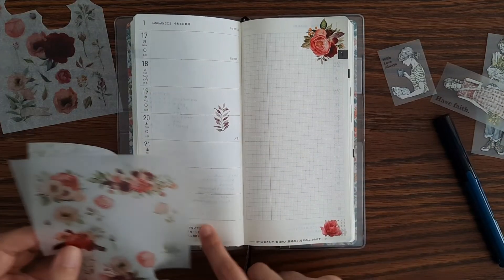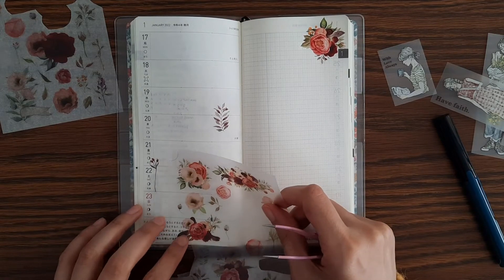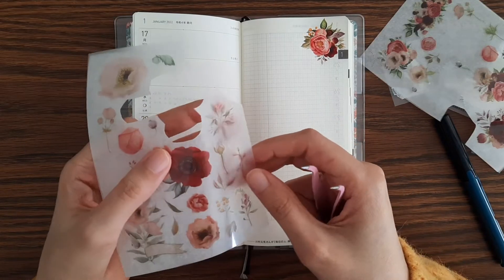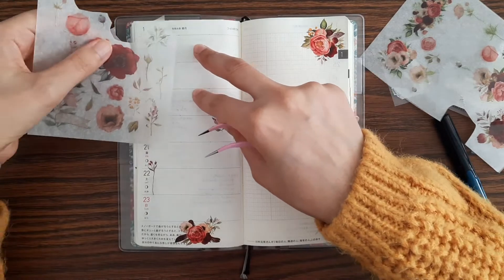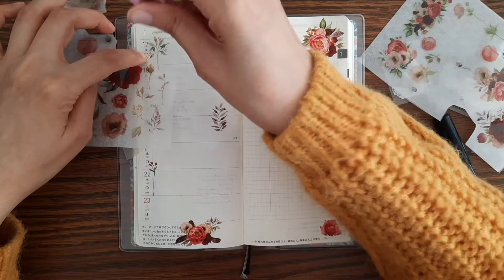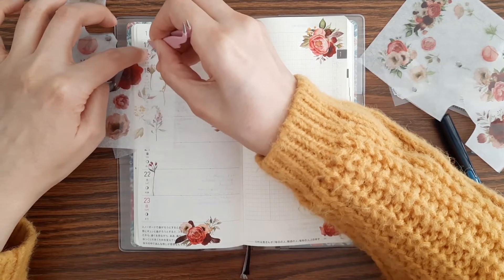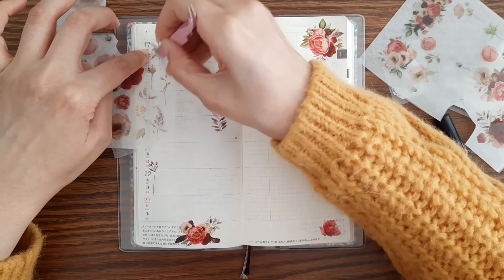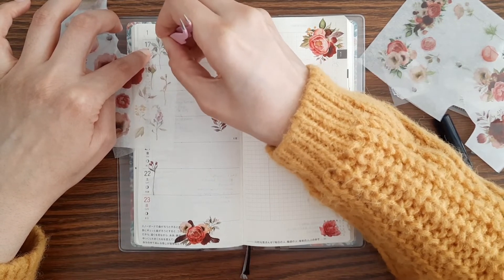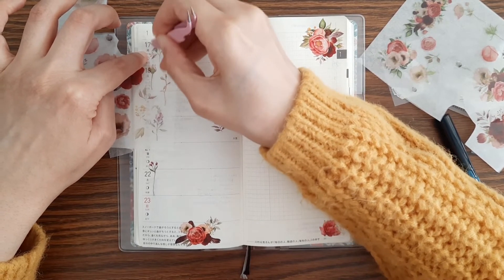I'll use this one over here. This one over here I think would look nice — I'll put it on Monday. When pressing down these flowers, you have to be careful not to press down on anything else.